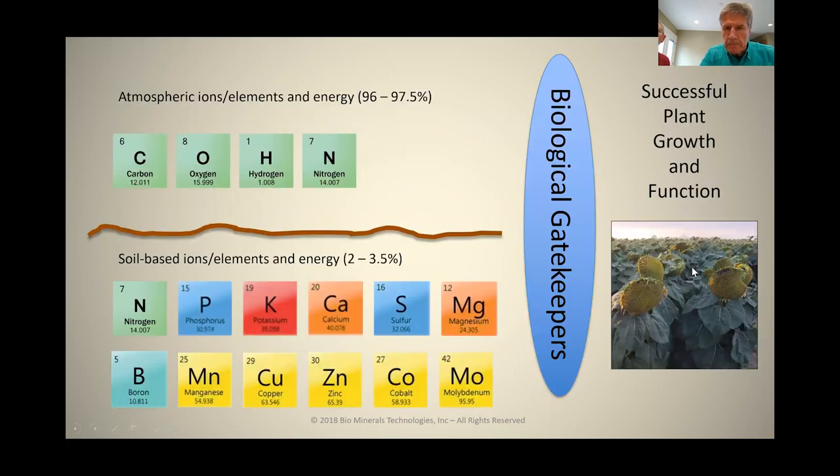When we talk about plant nutrition, we're going to include the atmospheric gases of carbon, oxygen, hydrogen, and nitrogen. We have to bring those into the equation because they are 96 to 97.5% of the plant's entire dry matter weight. There's no way possible you can successfully farm and grow plants absent the conscious management of these atmospheric gases.